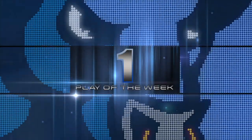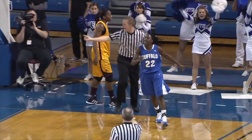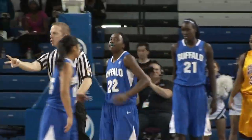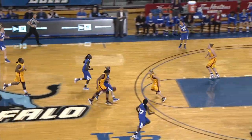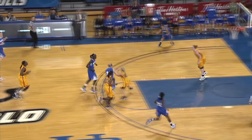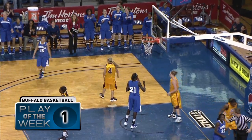Number one. Hederson with a nice bounce pass underneath for Semolulu, and one. That was a great look by Hederson, who distributes to a cutting Semolulu and draws the foul. Buffalo has come out hot on the floor in the second half. Brittany brought that from her own basket where she got the rebound, all the way up the floor, and she saw Semolulu at the corner of her eye just before she got to the three-point line. Then she waited and waited and waited, kept control of that ball before dishing off a no-look bounce pass.